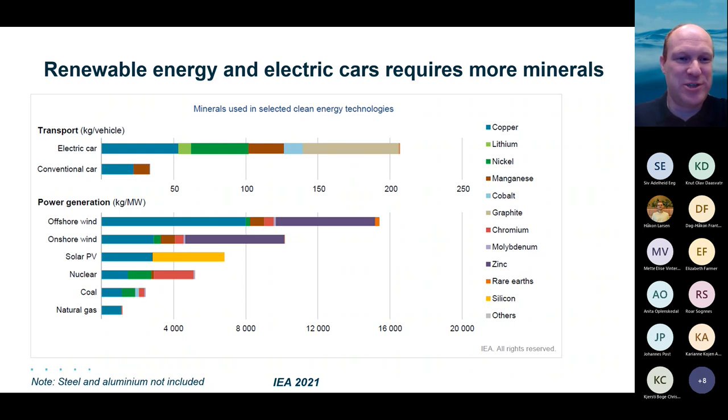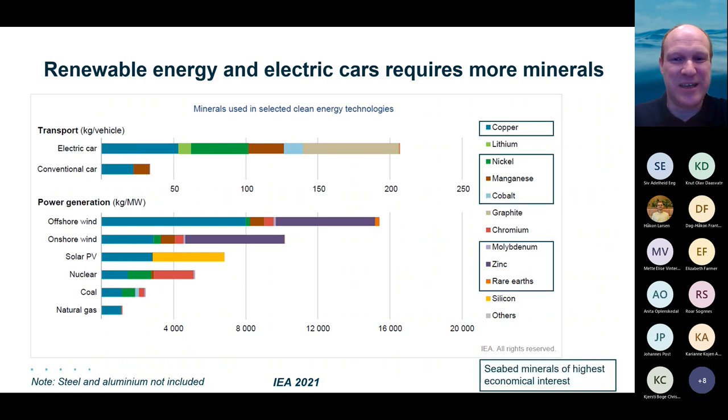If you recycle a conventional car into an electric car, the chassis — steel and aluminium — is not included here, but the key components going into the battery will be missing. Looking at the deep sea, those boxes added to the slide show that seven of the key energy transition minerals are located primarily in the deep sea. The energy transition is a key driver for seabed minerals.